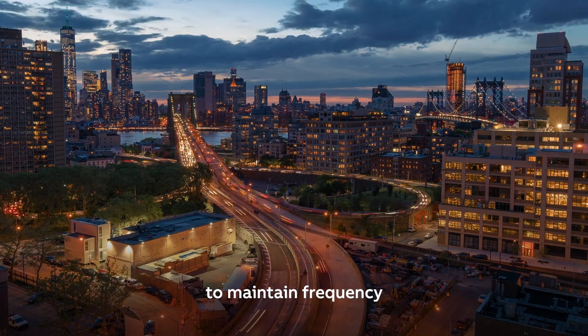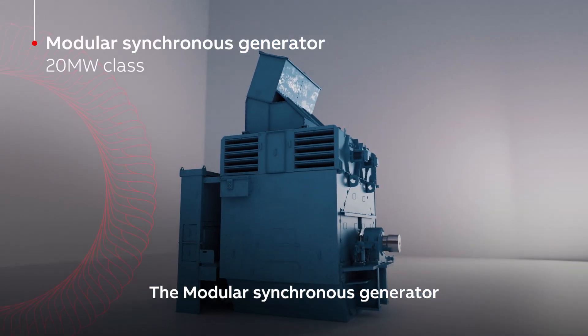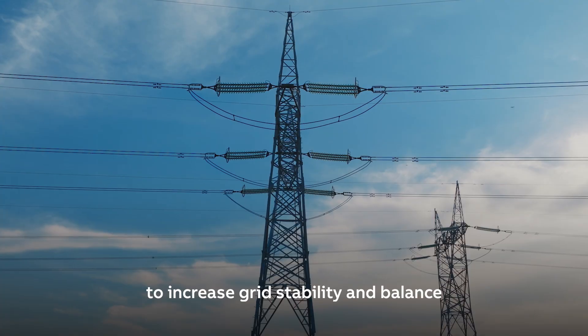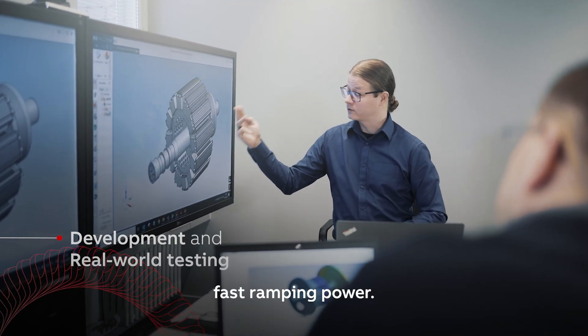The Modulus Synchronous Generator from ABB has been designed in cooperation with our largest customers to increase grid stability and balance, with flexible technologies that provide scalable fast ramping power.